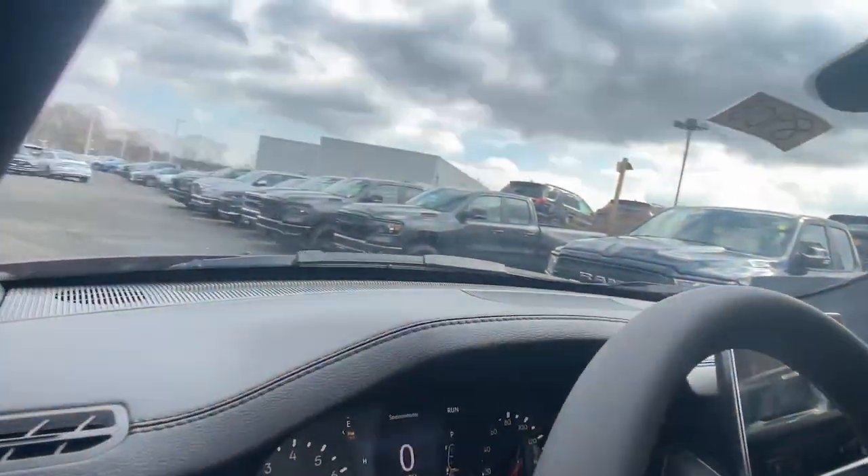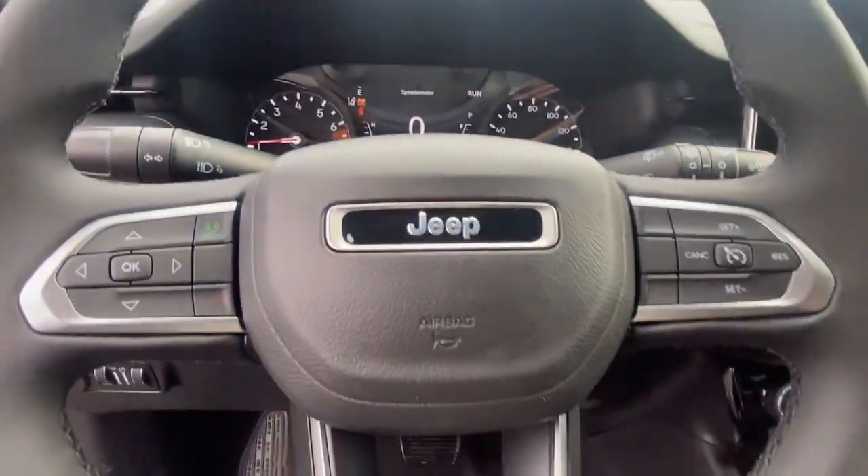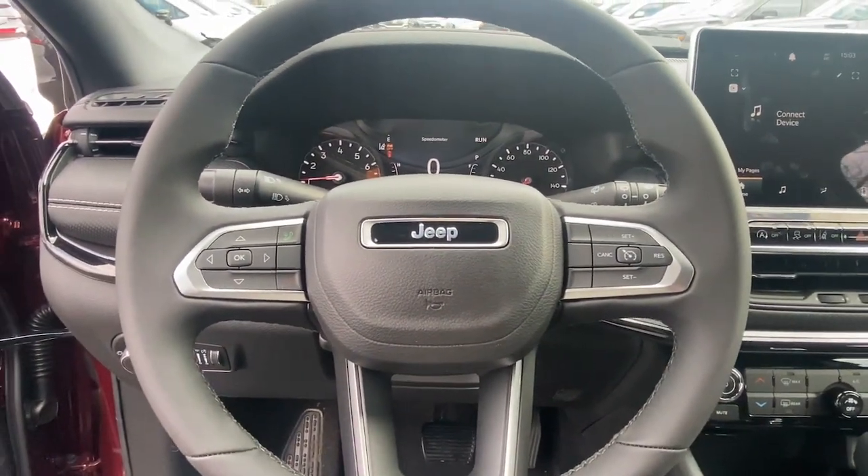Satellite radio, remote engine start, premium sound system, iPod and MP3 input, heated mirrors.